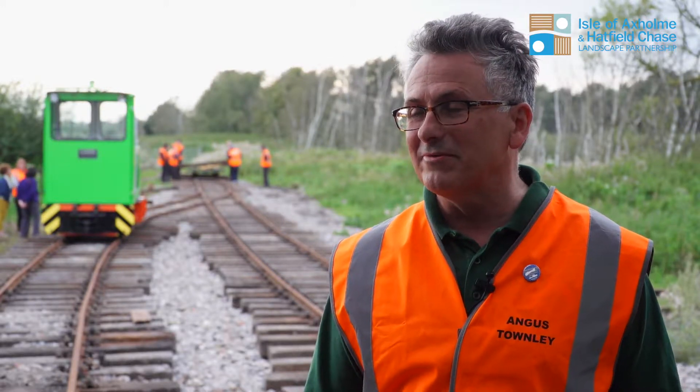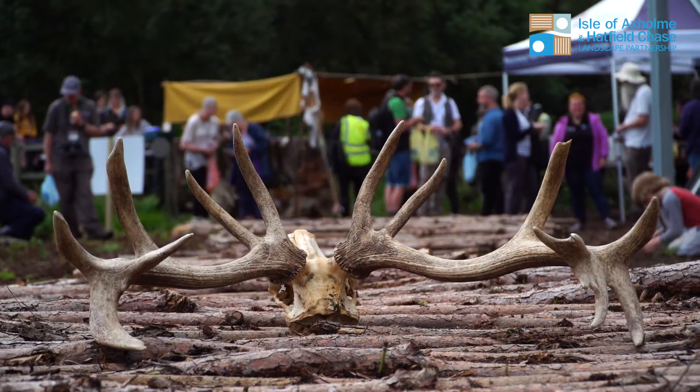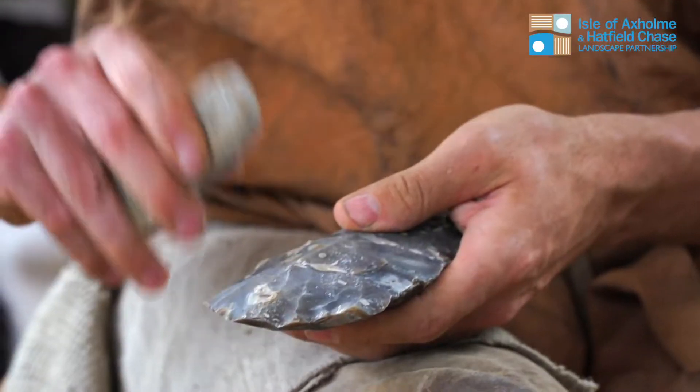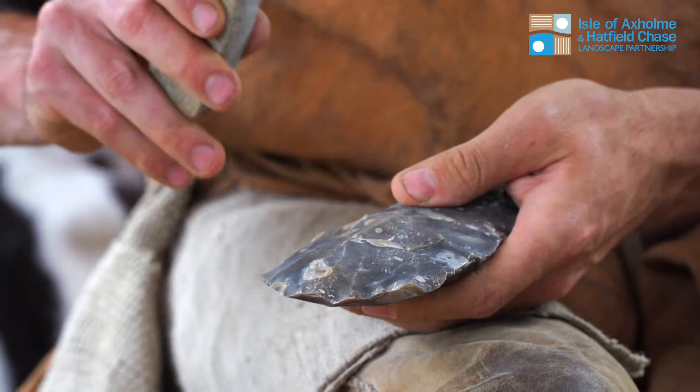I've been involved in a number of projects, not just the Peatland Railway. One of the recent projects I was involved in was the Neolithic trackway on Hatfield Moor, which was an interesting project using Neolithic tools to recreate the trackway that they'd been dug up on Hatfield Moor about 15 years ago.